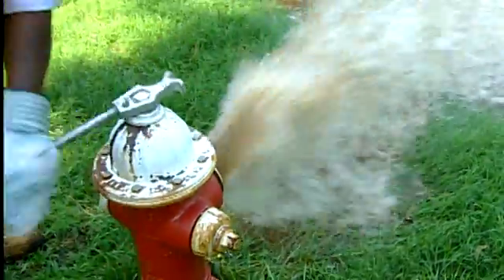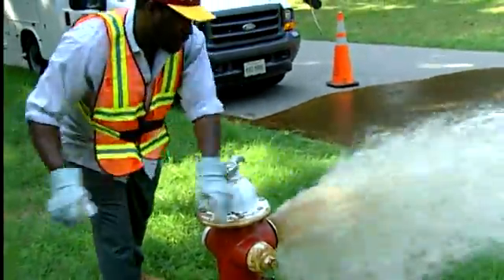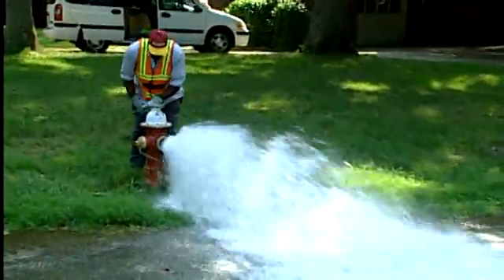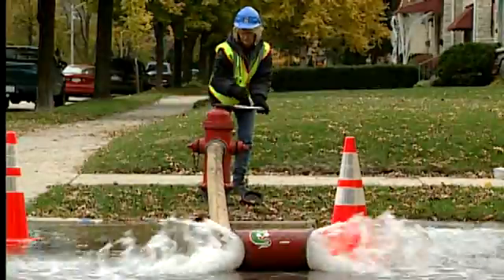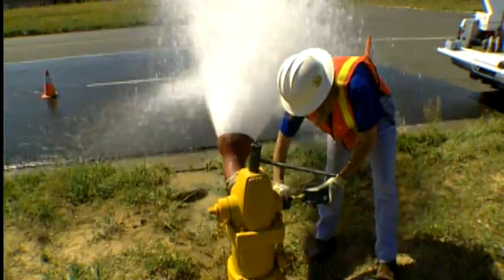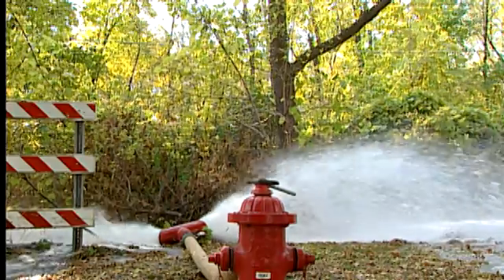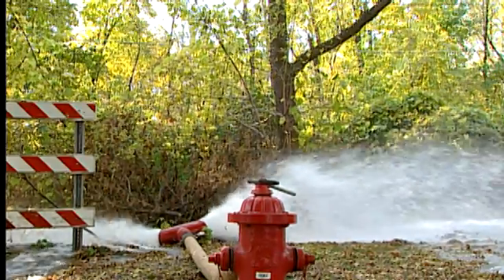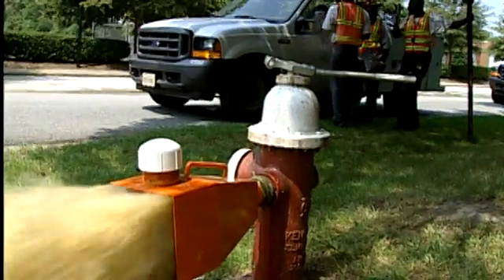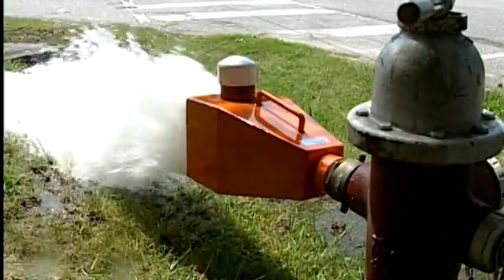This is called flushing and is a part of your utility's regular maintenance program. These procedures help test the health of the distribution system and clean the pipes that deliver drinking water to your home. To flush pipes, water department employees operate valves and fire hydrants to direct high volumes of water through each pipe. This high flow of water removes corrosion, scale and sediment. When this material flows out all at once, it looks worse than it really is. If you watch, you will notice that the water clears rather quickly.